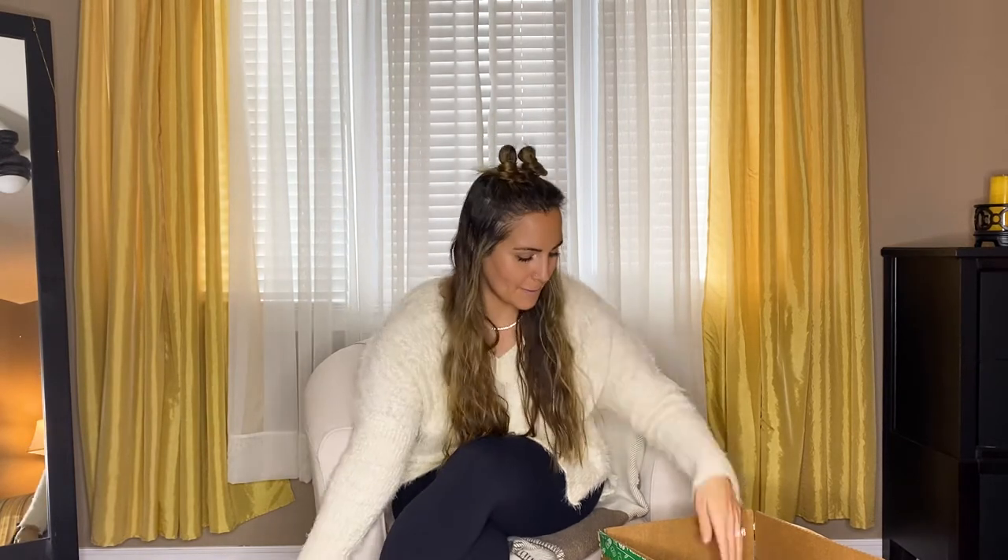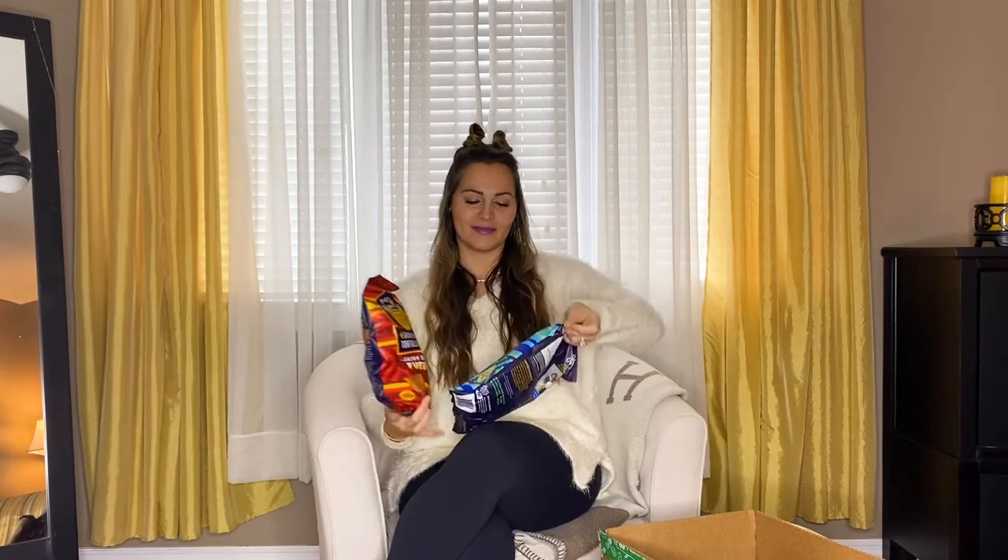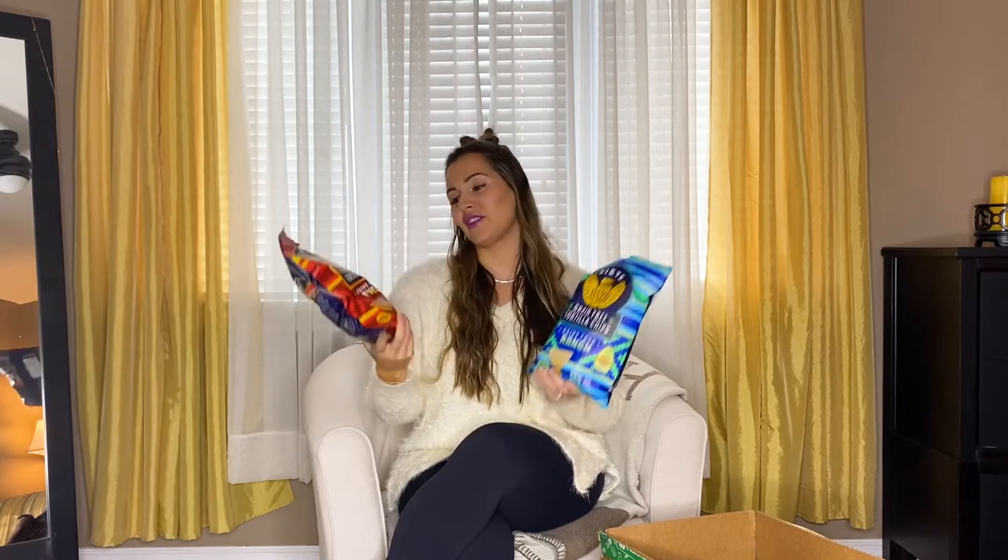Now where would we be if I didn't order some Siete? I'm Siete obsessed. This is the fuego and this is the ranch flavor. I love these chips — I like to eat them on their own or with a salsa. They're grain free, the ingredients are super clean, and they're made with avocado oil.